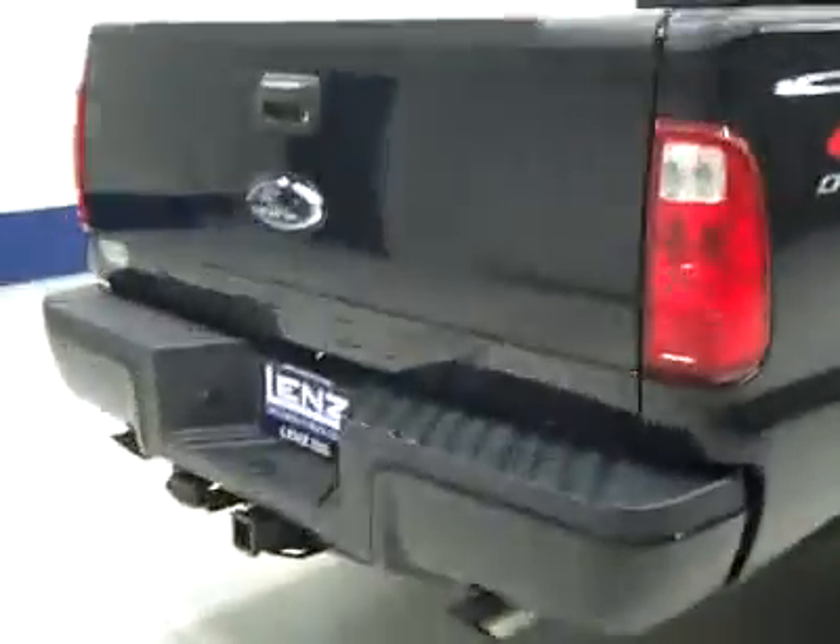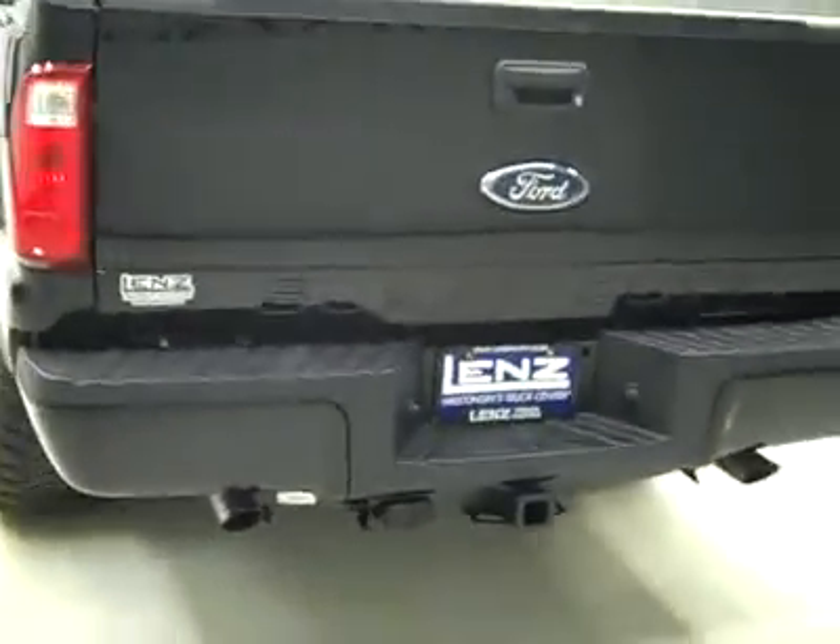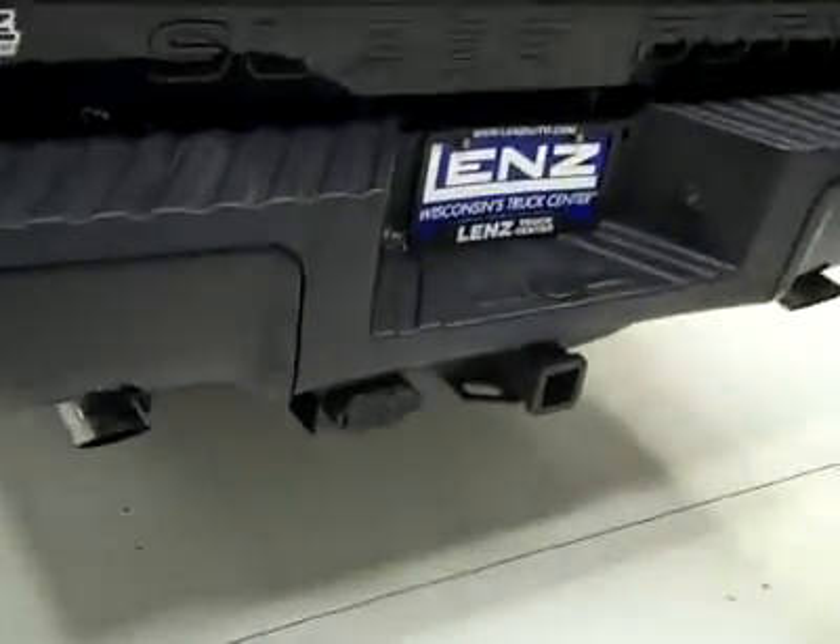Paint looks great, and underneath, the frame and underbody are nice and clean all the way back — no rust or corrosion peeking through. Rear tires are also right around 50%, just like the front, and around back the rear bumper and tailgate are in good shape. Looks like there's dual exhaust, a hitch, transmission cooler, and wiring.